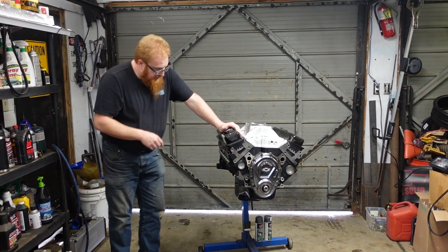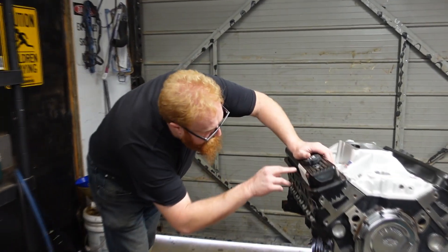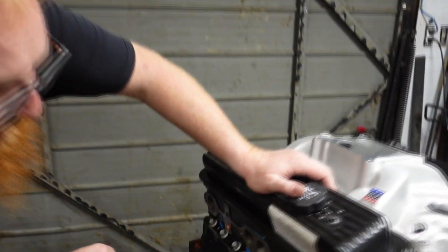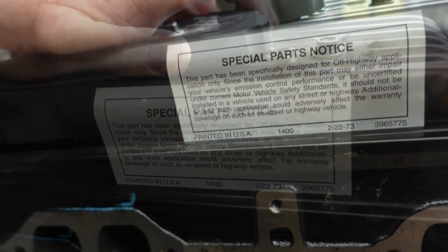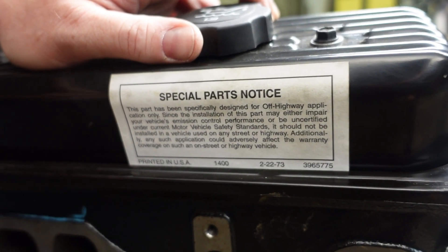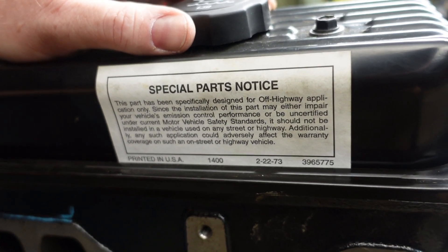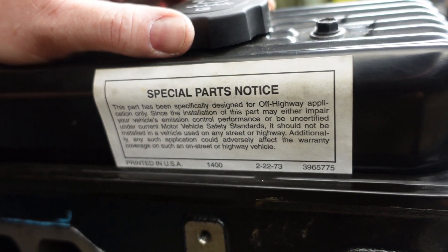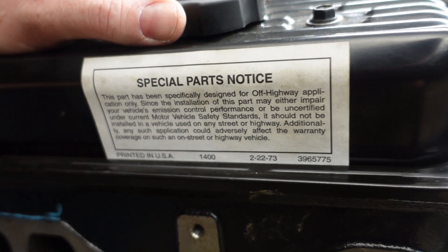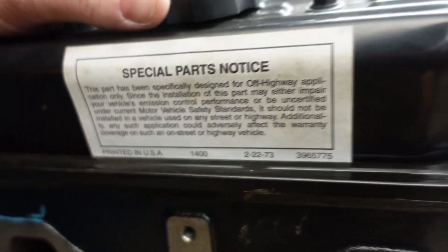One of the things I want to point out on this engine — the special notice tag. This special notice tag is the same tag they've been using since 1973. This engine may not be emission compliant for certain states and certain areas, so this is designed to be an off-road engine. But up here in Alberta, Canada, we can install this in the truck without any issues. You've got to watch, depending on where you're from, whether you can use an engine like this.